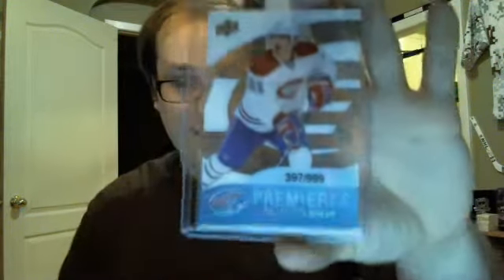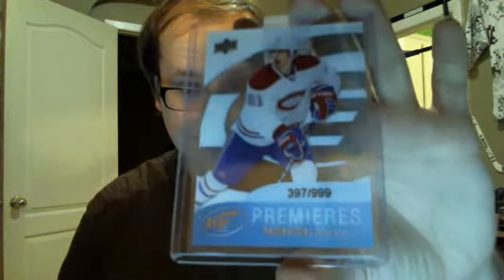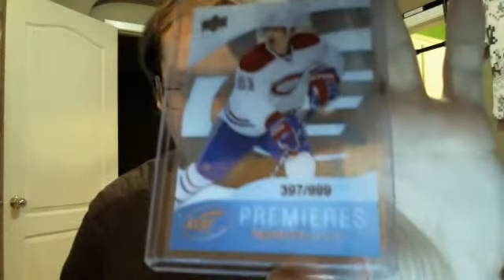First up, we have some Lower and Upper Deck Ice rookie numbered out of 999. It is serial number 397 — Rafael Diaz. For my PC, as you may have noticed, the second card.